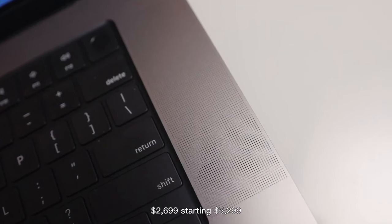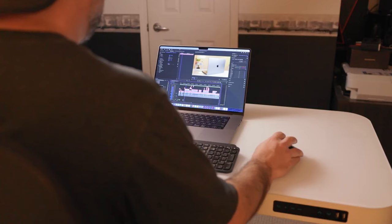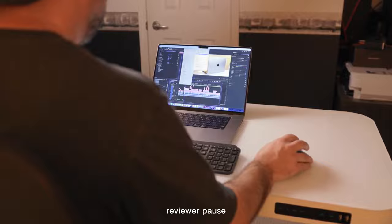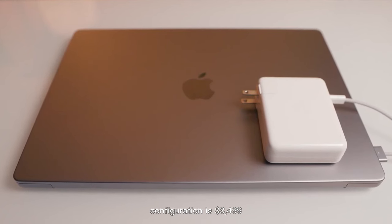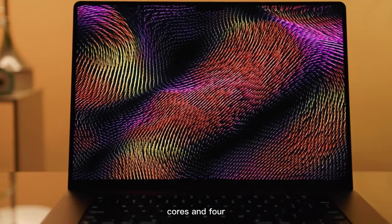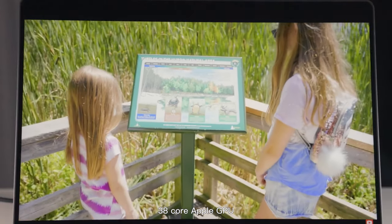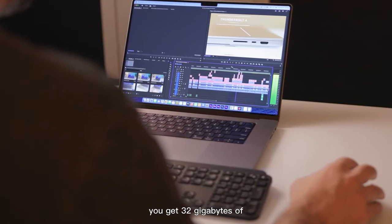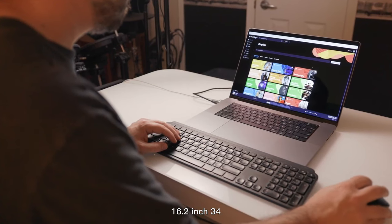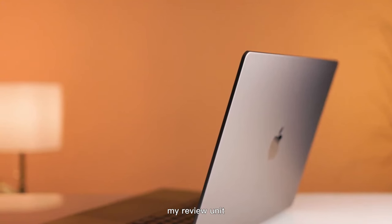The MacBook Pro 16 M2 Max starts at $2,699, going up to $5,299 as reviewed. The starting price for the reviewed configuration is $3,499 and features a 12-core (eight performance cores and four efficiency cores) Apple M2 Max CPU, 38-core Apple GPU, 16-core Neural Engine, 32GB of unified memory, a 1TB SSD, and a 16.2-inch 3456x2234 Liquid Retina XDR display.